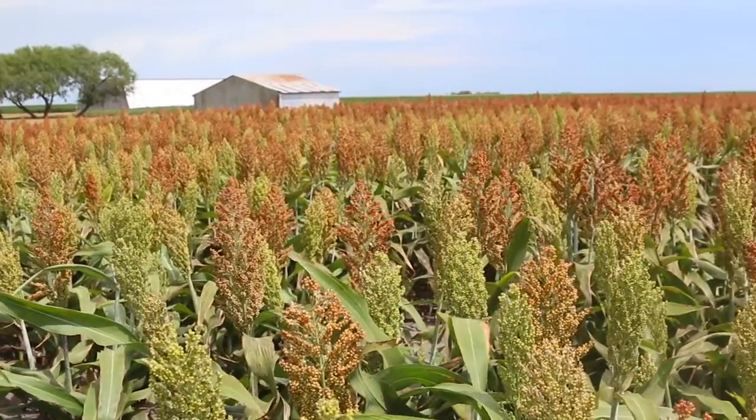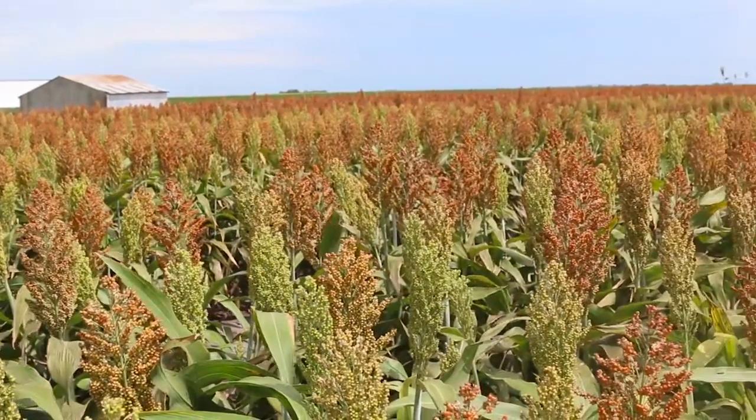At the end of the day, there are opportunities with sorghum to not just look at it as the whole, but to deconstruct it into its various components to look for value-added opportunities.